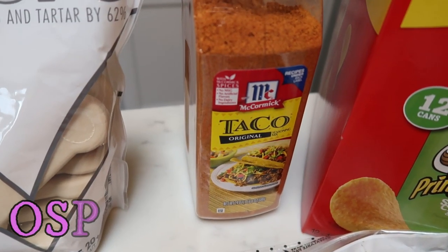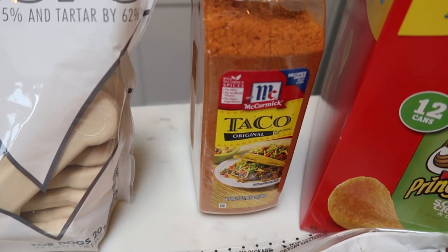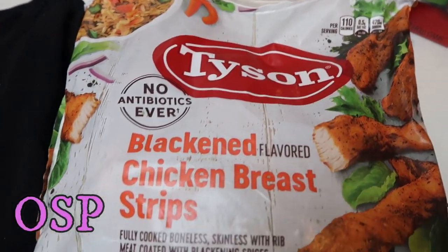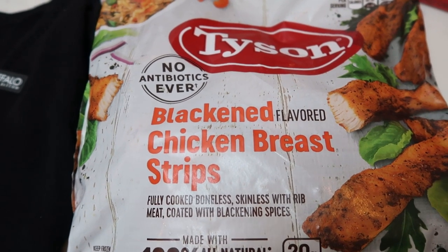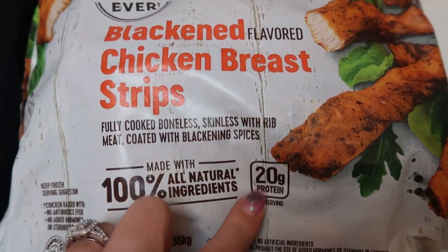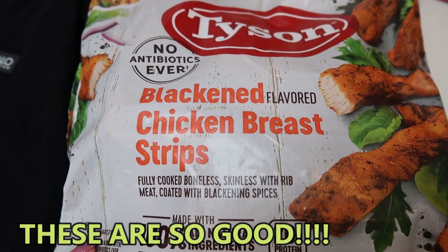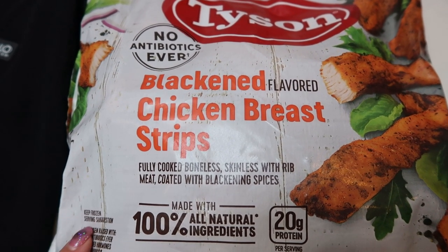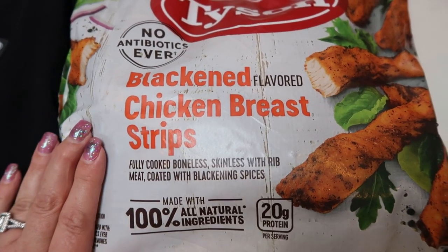I also got a big container of taco seasoning — Costco has the best price for that, like 80 million packets for four bucks. I've also been seeing these all over Instagram: the Tyson chicken strips. I really wanted the salt and pepper one but they didn't have it, so I got the blackened. These are zero points on Weight Watchers with 20 grams of protein. They're fully cooked, so you just warm them up in your air fryer, in a pan, or microwave and toss them on a salad.